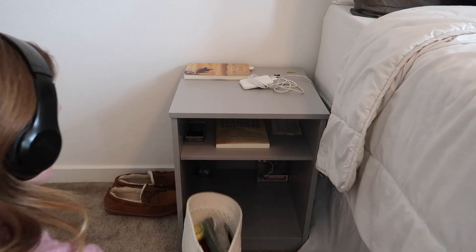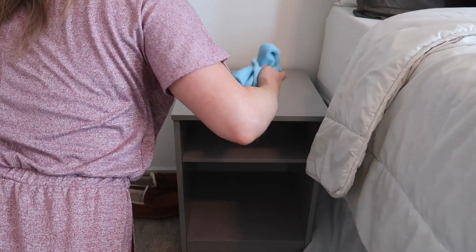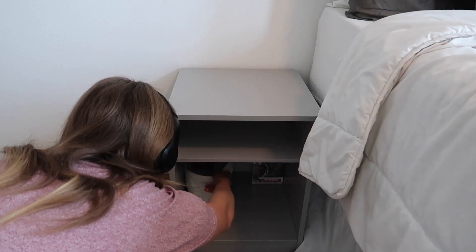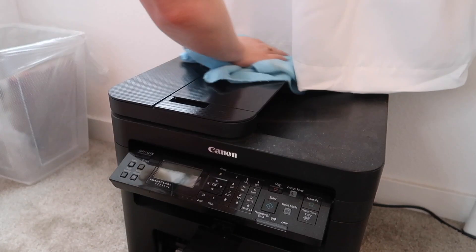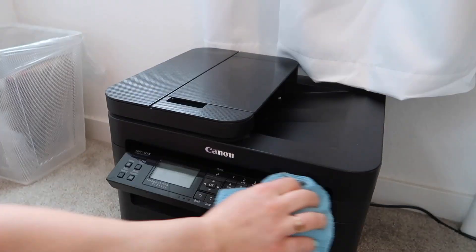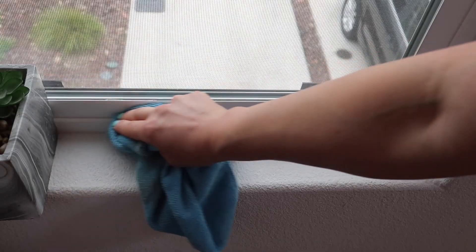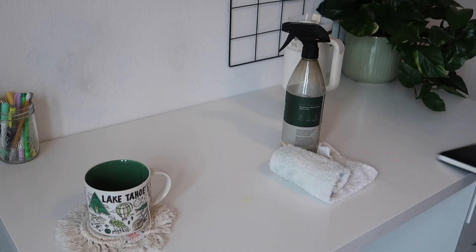I don't really understand how dust gets all the way into the back of the shelf when it's covered by another shelf — like, do the dust bunnies fly in there? I went around and dusted everything in my room that had dust on it because I've never done that before. This is also the time to wipe down your baseboards, which is honestly so satisfying but so tedious at the same time.